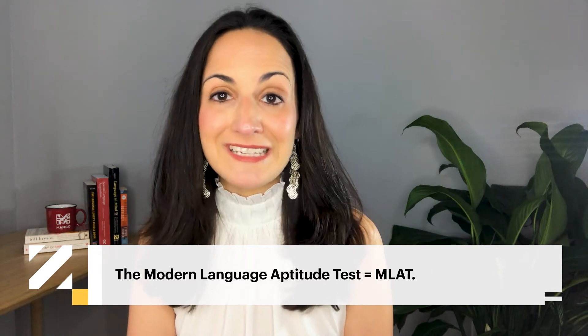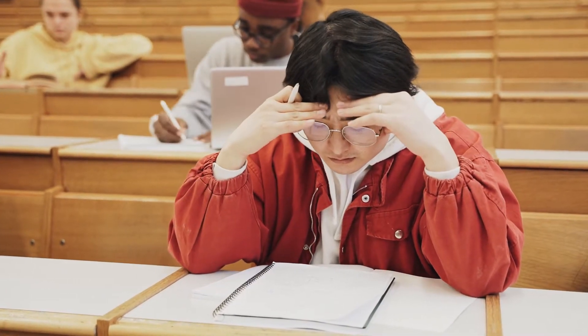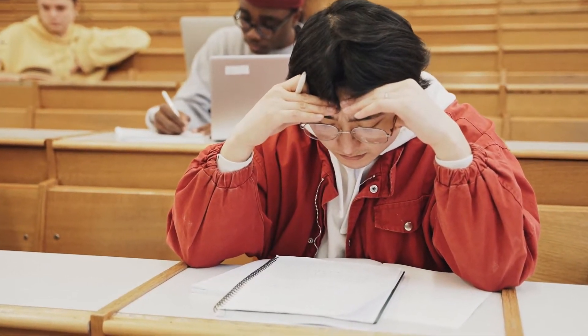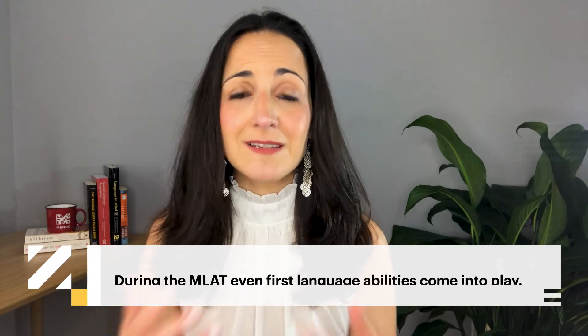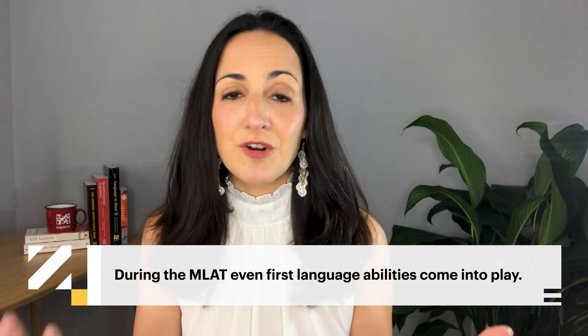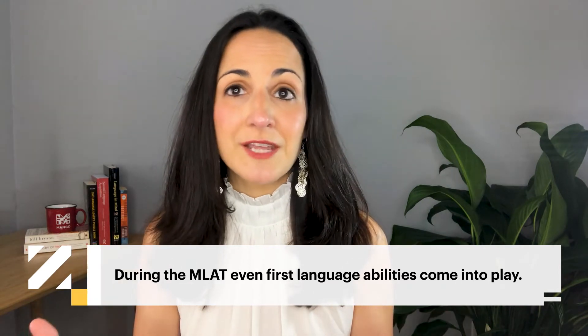The MLAT was developed in the early 1960s by Harvard psychologist John Carroll with funding from the US government. In the MLAT, test takers are asked to do things like tell new sounds apart, learn numbers in a made-up language, and memorize translations of new words. Even first language abilities come into play, as test takers are asked to identify the grammatical roles of words in sentences, as well as identify words that are missing several letters or spelled in a funny way.